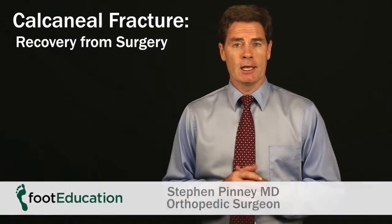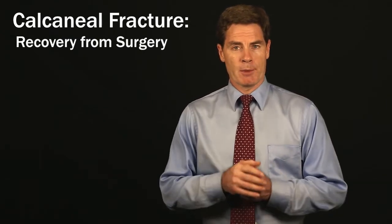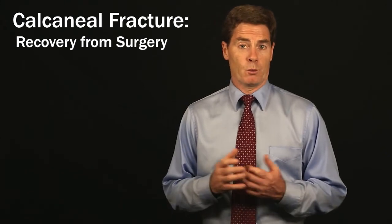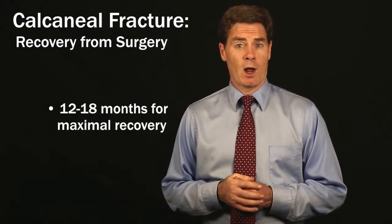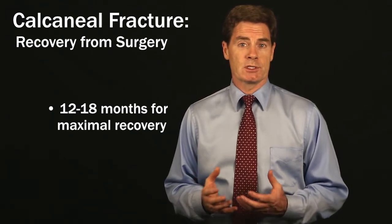After that we can get you going on it, but it's going to be uncomfortable and stiff and swollen for a while. Usually by the four to six month mark you're starting to feel pretty good, but it's often 12 to 18 months before you get as good as you're going to get with this injury.